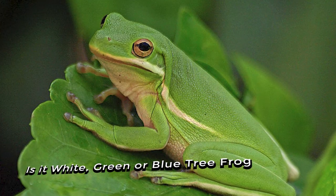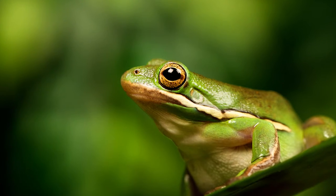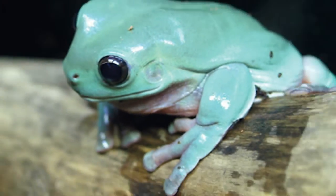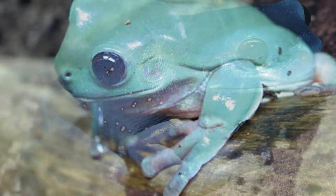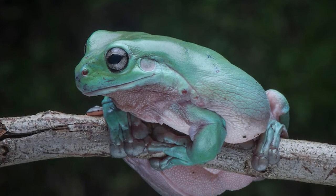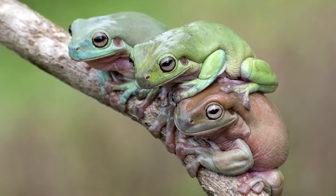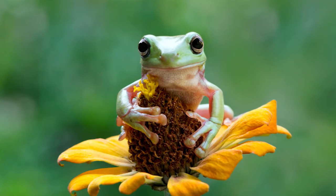Is it white, green or blue tree frog? In Europe, these frogs were historically seen as barometers because they would respond to approaching rain by barking. Most of these frog species can change colour, sometimes due to their mood, as their skin can range in hues of green, grey, brown and yellow. White's tree frogs have a strong sense of hearing and can sense vibrations through the ground.